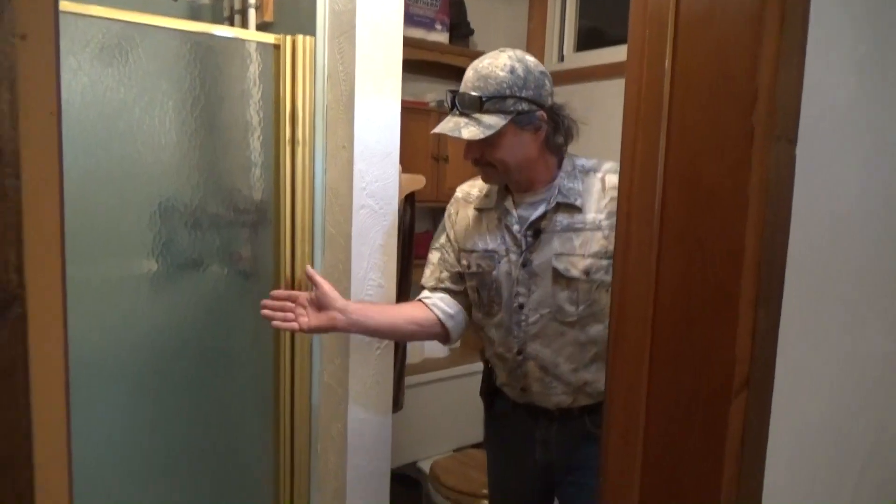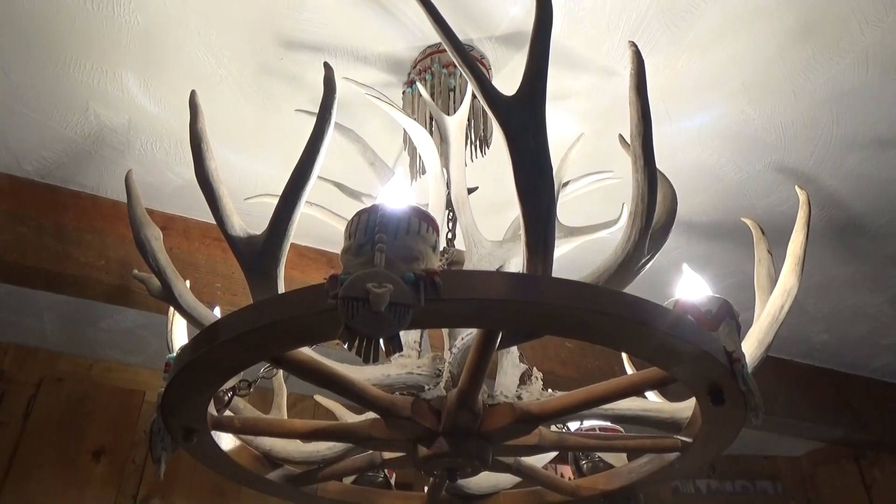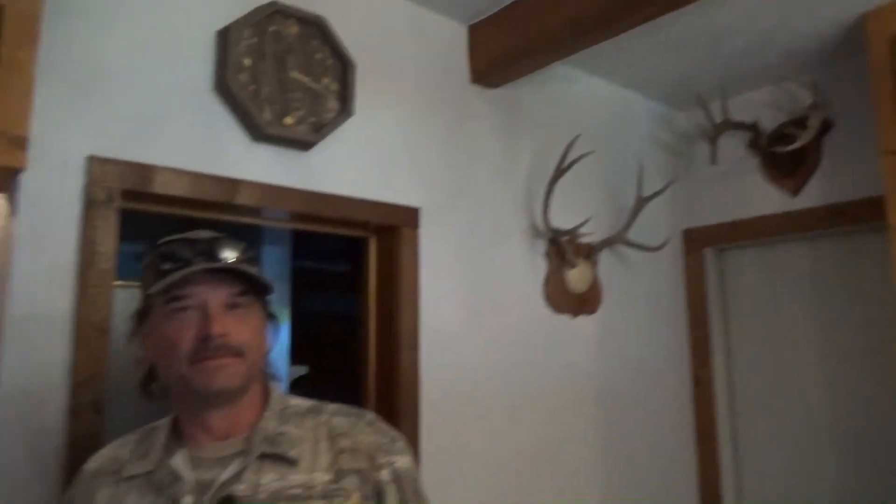Here's the bathroom — fully functional shower, toilet, sink, stocked with toilet paper and all the essentials. Good to go. Let's go upstairs and take a look at the bedrooms.